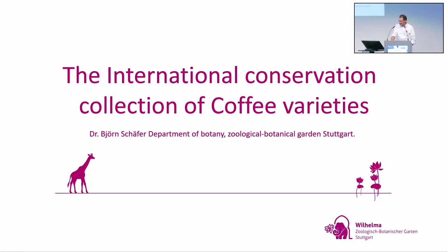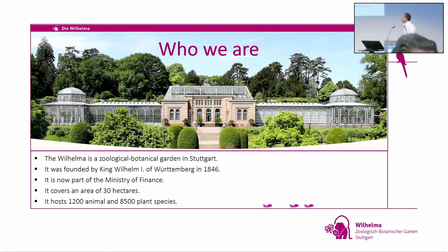Thank you for inviting me. I think I'm a little bit different — I'm more or less a gardener. I'm going to talk about what we started a couple of years ago, which is now called the International Conservation Collection of Coffee Varieties. For you to understand what we are and who we are: the Wilhelma is a zoological botanical garden in Stuttgart, founded by King Wilhelm of Württemberg in 1846. It's now part of the Ministry of Finance, so we are completely independent from industry, which is important for our collection.